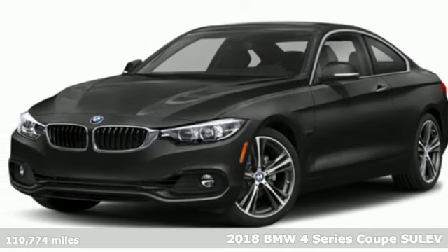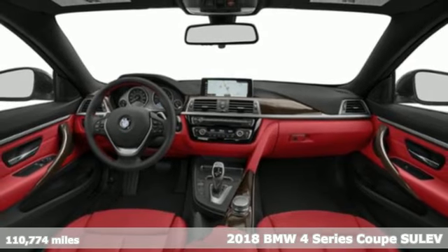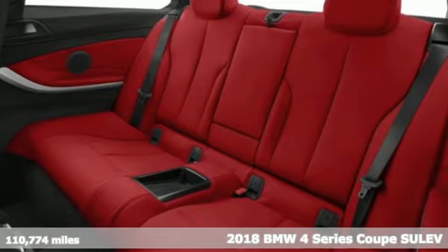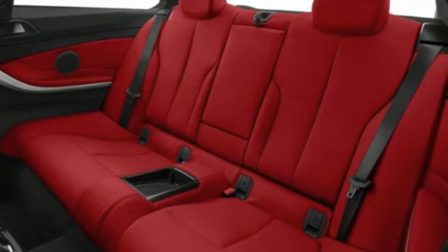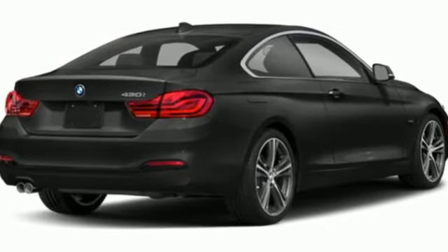Here's a 2018 BMW 4 Series. With athletic performance and startling style, this 4 Series lives up to its ultimate driving machine moniker. Minor updates abound for 2018, including front and rear styling and suspension tuning.